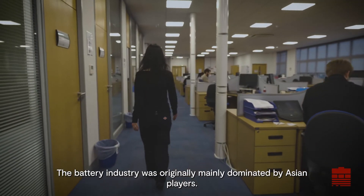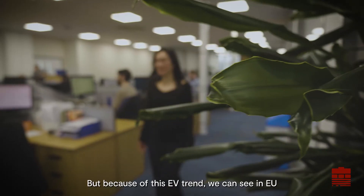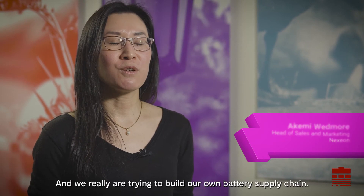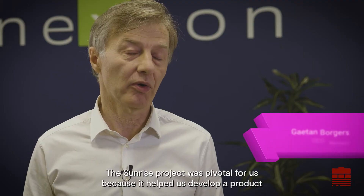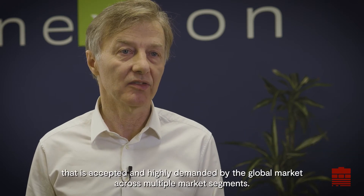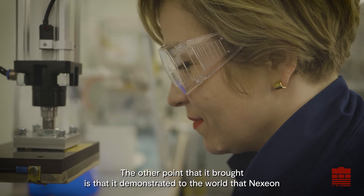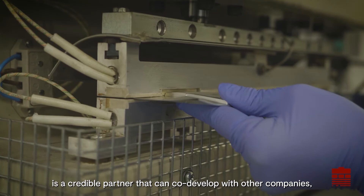The battery industry was originally mainly dominated by Asian players. But because of this EV trend, we can see in the EU and also the UK, the battery industry is truly emerging and we really are trying to build our own battery supply chain. The Sunrise project was pivotal for us because it helped us develop a product that is accepted and highly demanded by the global market across multiple market segments. It also demonstrated to the world that Nexion is a credible partner that can co-develop with other companies.